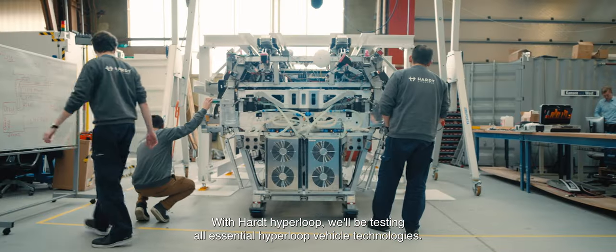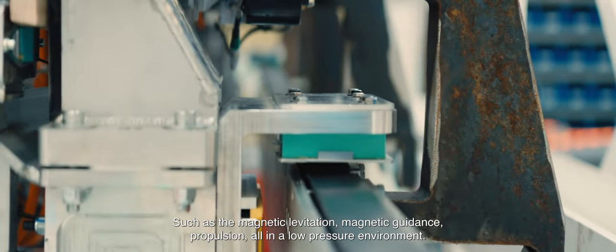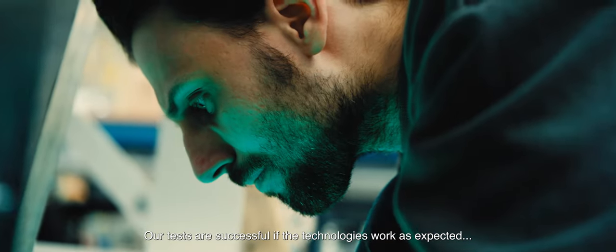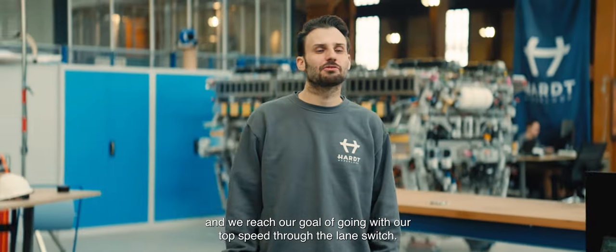With our Hyperloop vehicle we will be testing all essential Hyperloop vehicle technologies such as magnetic levitation, magnetic guidance, and propulsion, all in a low pressure environment. Our tests are successful if the technologies work as expected and we reach our goal of going with our top speed through the lane switch.